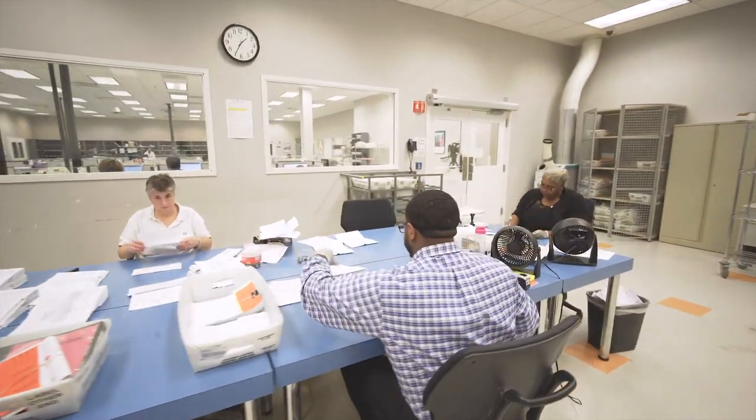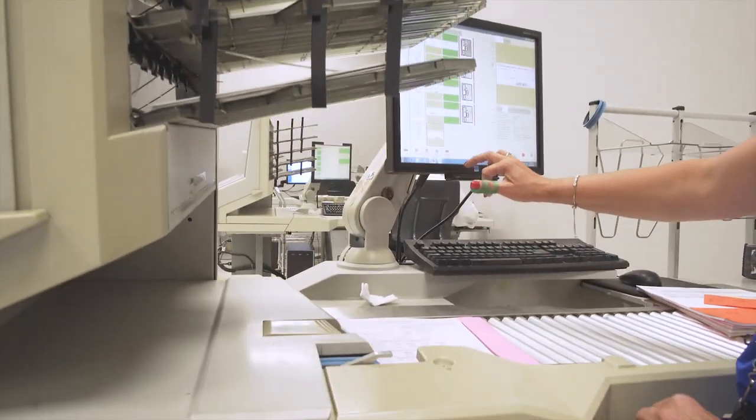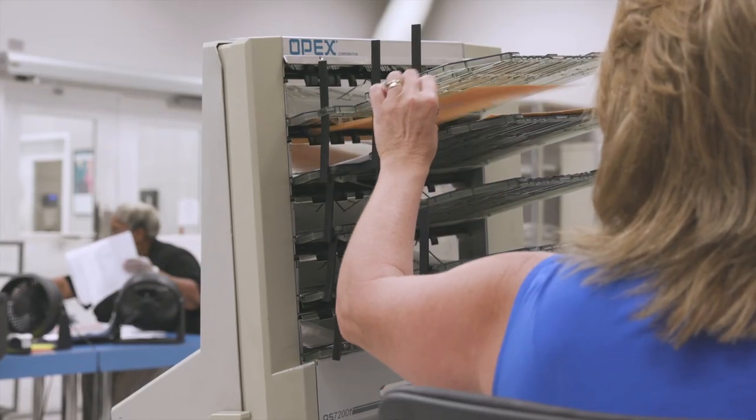Our low-speed batching and scanning is designed for low-volume wholesale clients with remittance documents of all sizes. Scanning is a critical component to ensure we can match and verify payments processed.